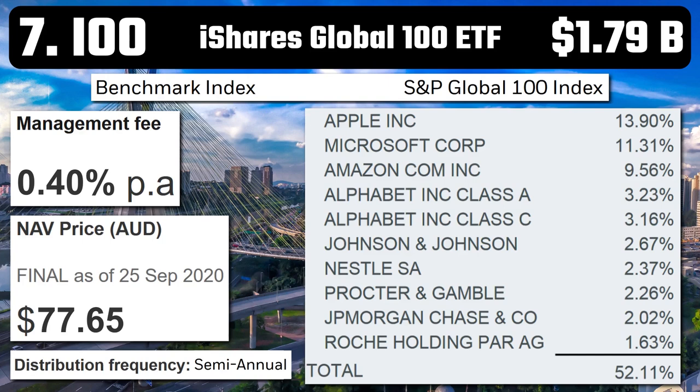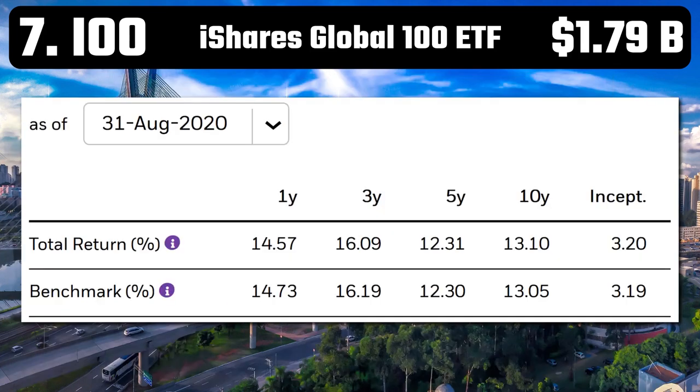Number 7 – IOO – iShares Global 100 ETF. With $1.79 billion in assets and semi-annual distributions, this ETF seeks to track the return of the S&P Global 100 index. It has a fairly high management cost of 0.40%, but it invests in 100 multinational blue-chip companies of major importance in global equity markets — companies such as Apple, Microsoft, Amazon, and Alphabet. It's had massive one-year returns of 14.57%, with a 10-year average of 13.1%. That's really good.